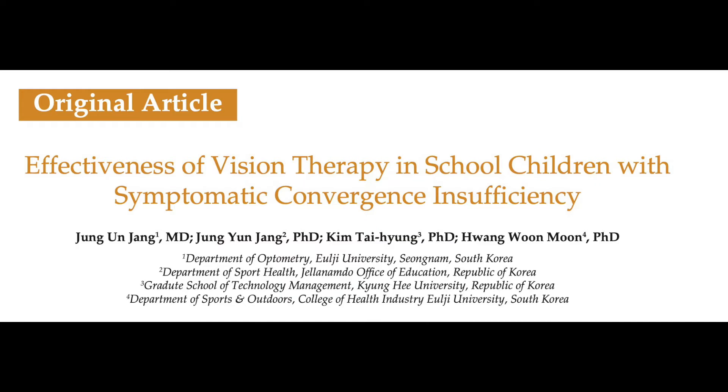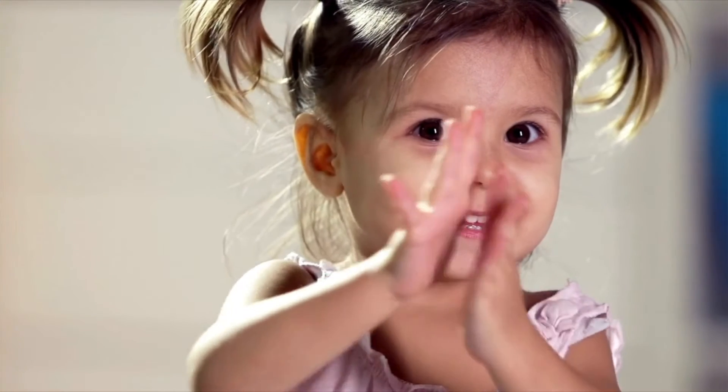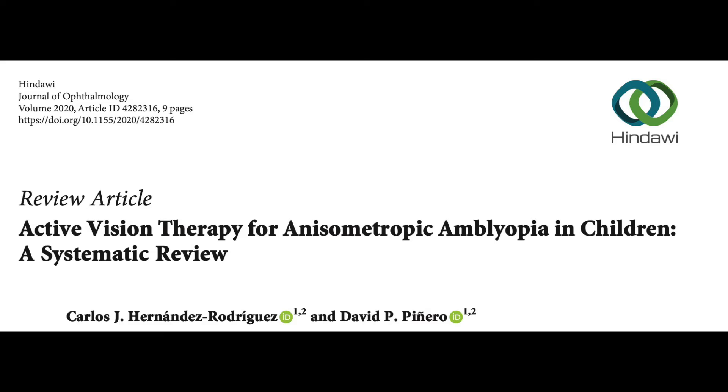Our next systematic review, published in 2017, is much more current and more relevant because it examined the efficacy of vision therapy specifically in school-age children. Instead of looking at multiple eye disorders, this review honed in on whether vision therapy works for convergence insufficiency — and we have very good news: it found that vision therapy is effective for children with convergence insufficiency.